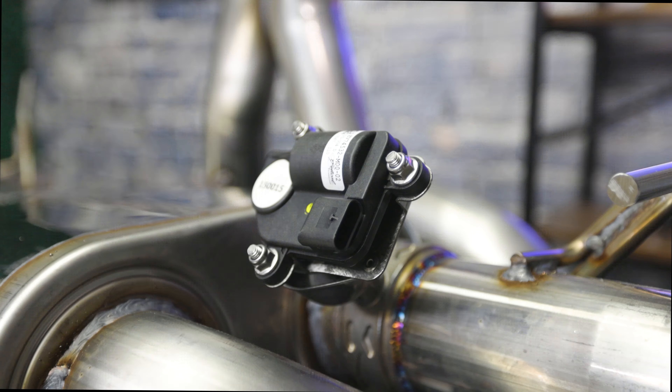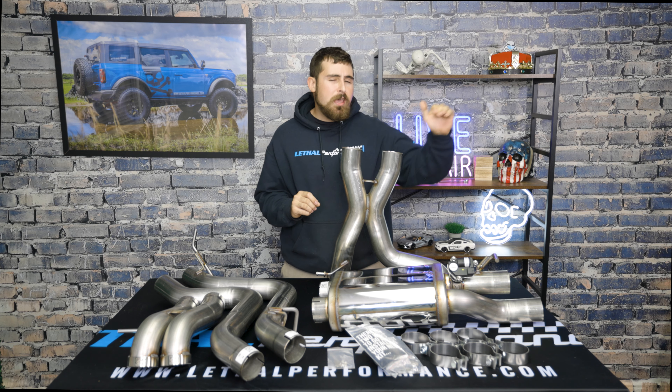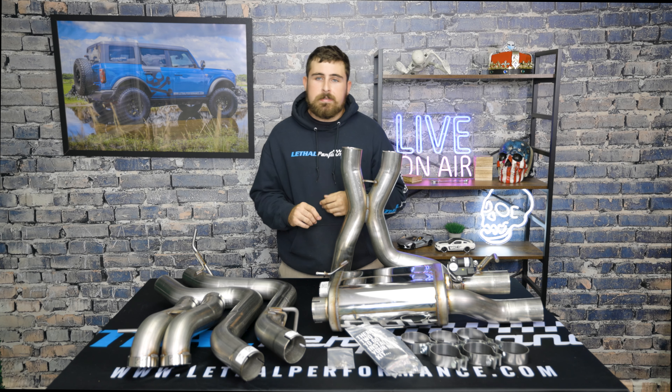Next up, from this X-pipe it goes straight into their muffler here, which is where the valves come into play. As you can see, there's actually only one valve on the AWE muffler, apart from the factory which actually has two valves — and we're going to get into that a little bit later in the video when we start breaking down some of these smaller pieces.